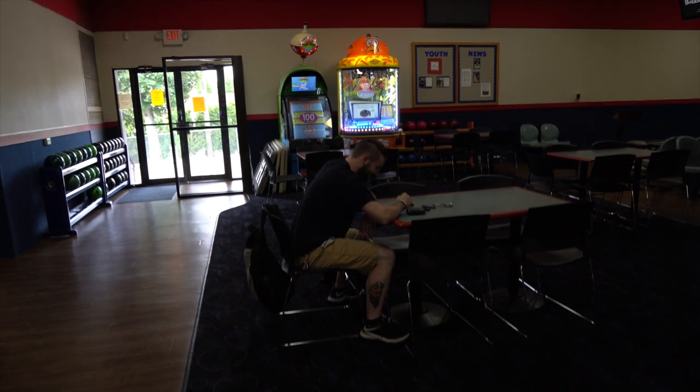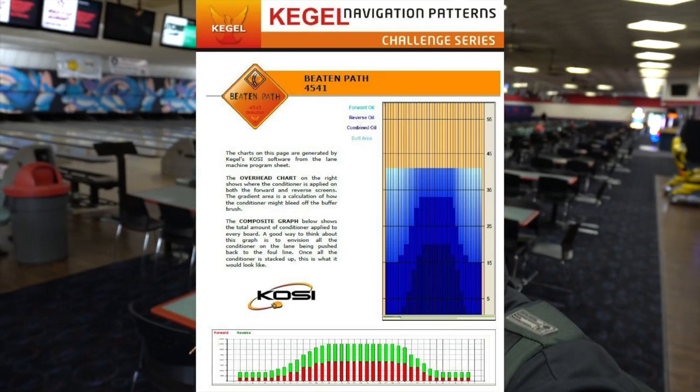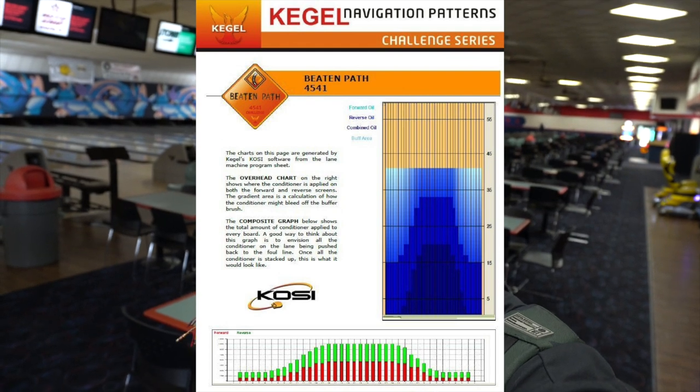Austin came in to oil the lanes but superstar Kevin already did all the lanes, so that's amazing. We've got Beaten Path out there. I'll set the camera up, get a couple different angles, talk about the shot. I'll link the graph in the description. Here it is — there's Beaten Path, that's what we're bowling on today.